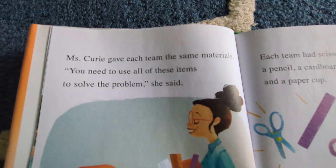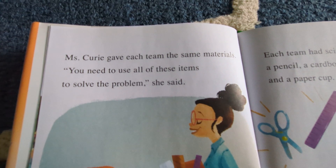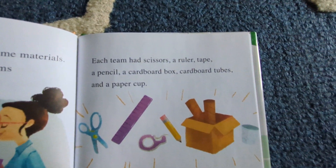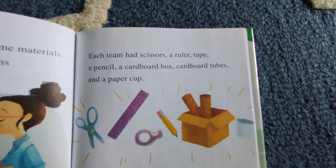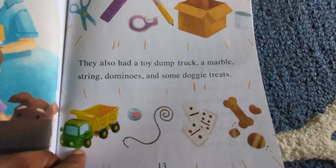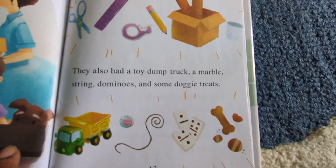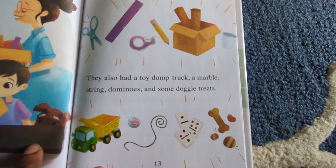Ms. Curry gave each team the same materials. "You need to use all of these items to solve the problem," she said. Each team had scissors, a ruler, tape, a pencil, a cardboard box, cardboard tubes, and a paper cup. They also had a toy dump truck, a marble, a string, dominoes, and some doggy treats.